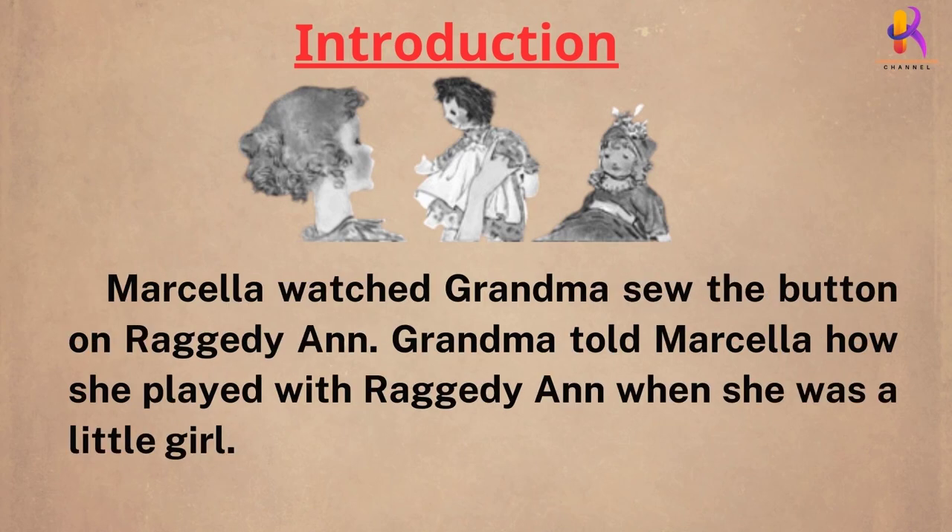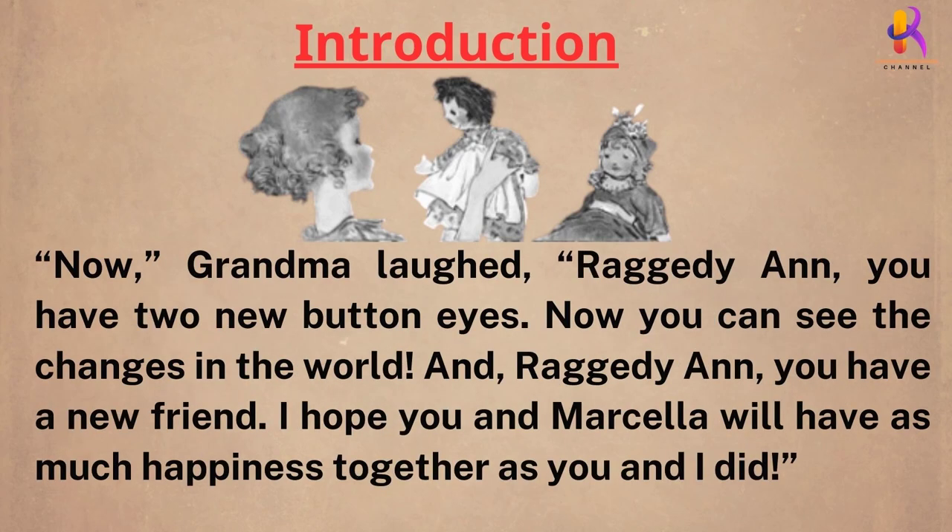Marcella watched grandma sew the button on Raggedy Ann. Grandma told Marcella how she played with Raggedy Ann when she was a little girl. "Now," grandma laughed, "Raggedy Ann, you have two new button eyes. Now you can see the changes in the world."